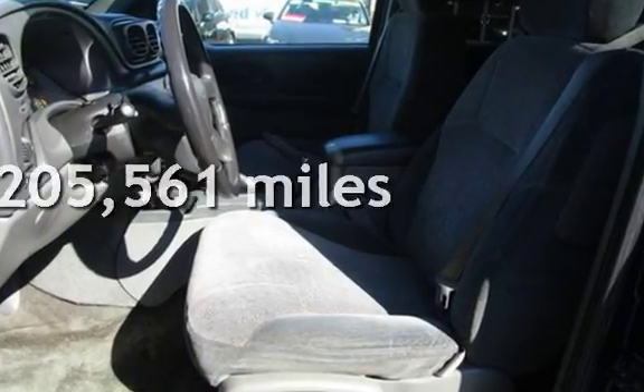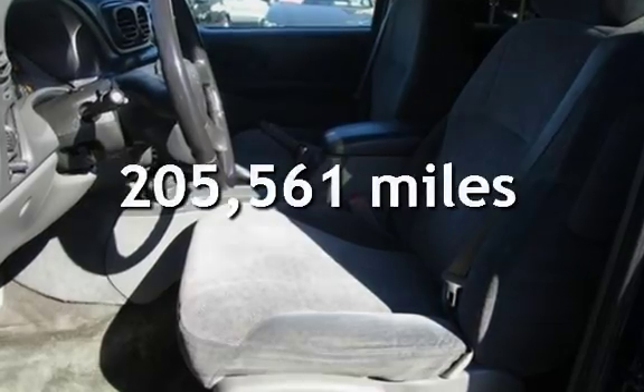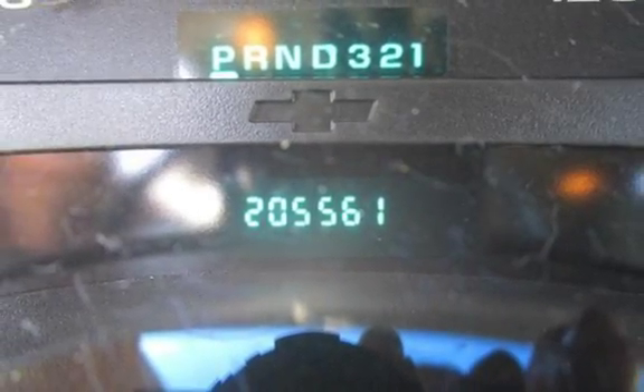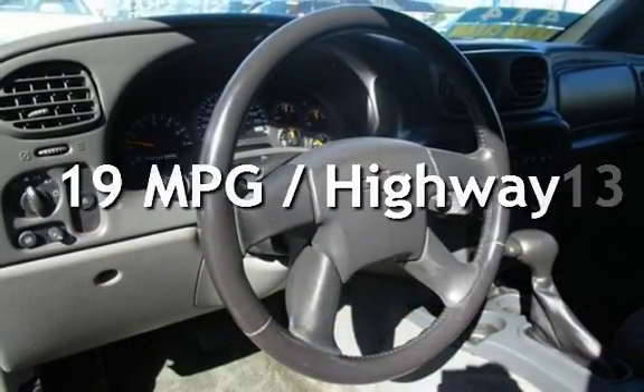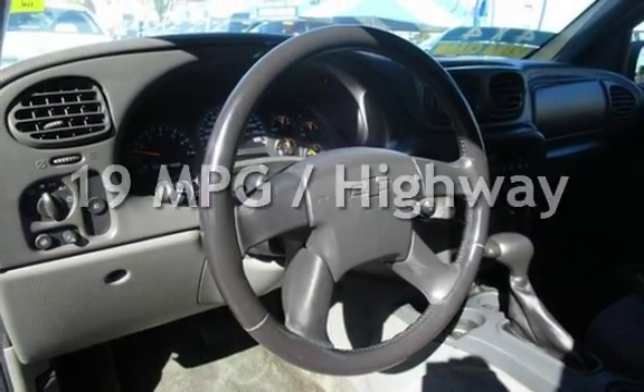This Chevrolet has less than 206,000 miles on the odometer. Estimated fuel economy for this vehicle is 13 miles per gallon in the city and 19 miles per gallon on the highway.